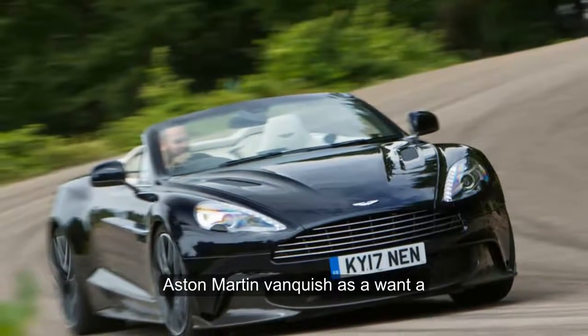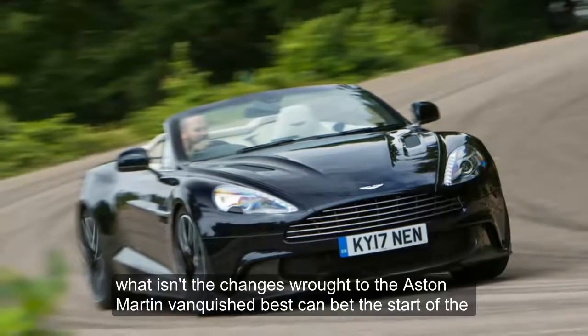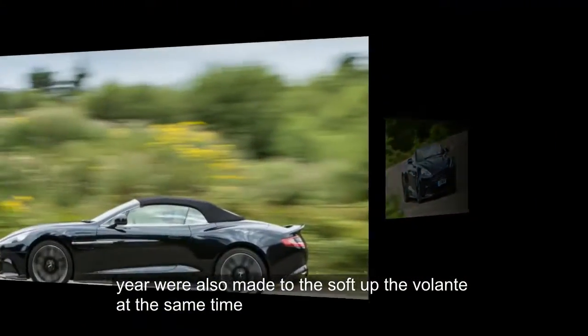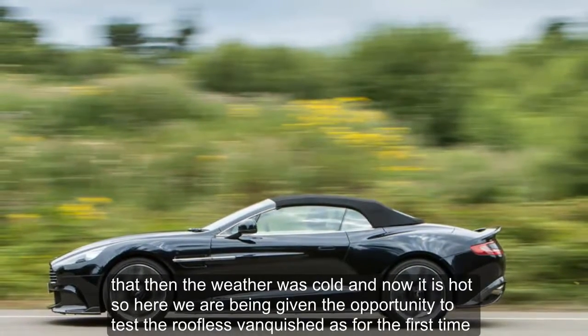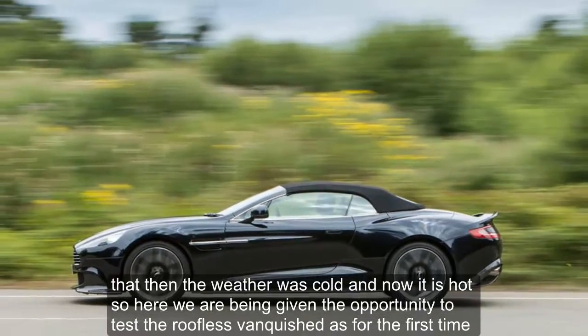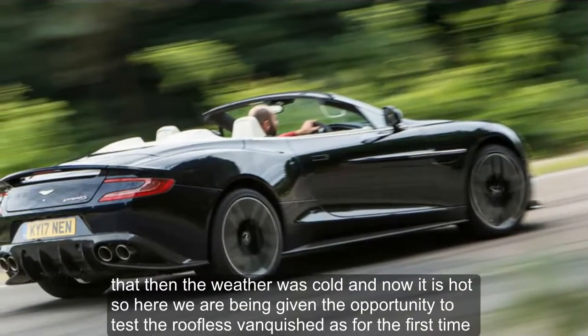Aston Martin Vanquish S Volante — what is it? The changes brought to the Aston Martin Vanquish S Coupe at the start of the year were also made to the soft top, the Volante, at the same time. But then the weather was cold, and now it is hot, so here we are, being given the opportunity to test the roofless Vanquish S for the first time.